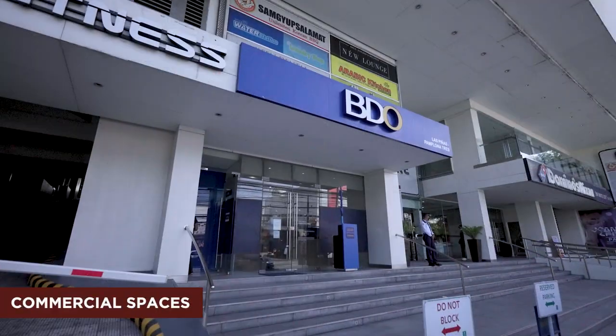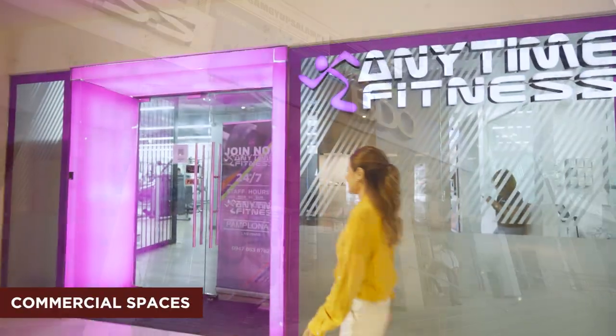Looking for a quick bite or home supplies? Head down to the shops on the ground floor for your everyday needs.